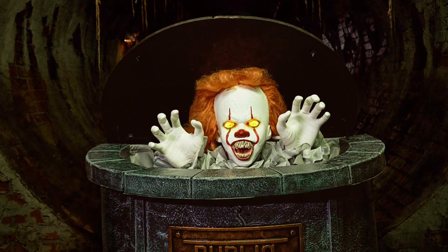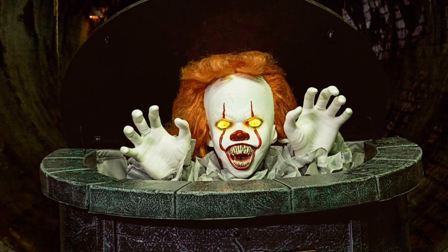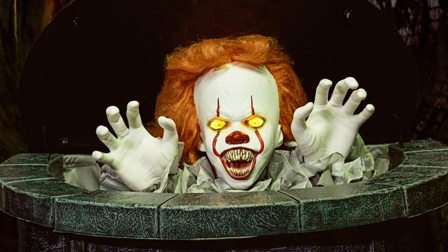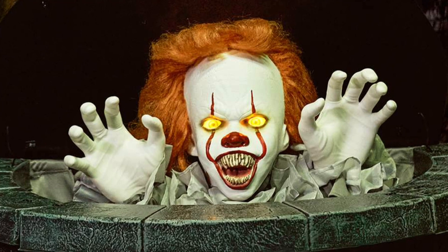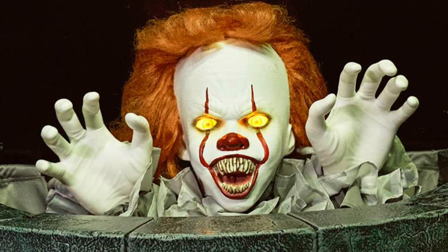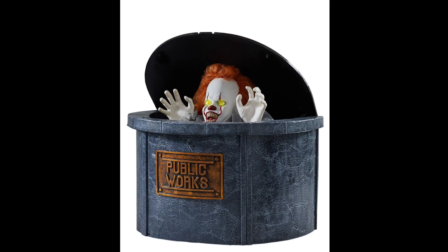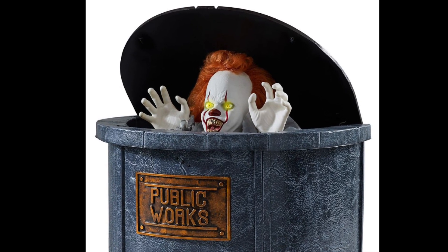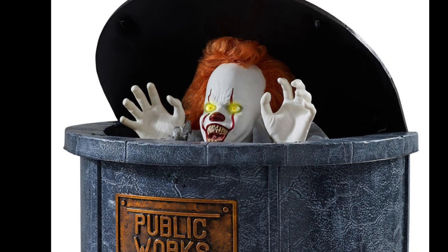All right, so this is Pennywise Sewer Grate and overall I'm not the biggest fan of him. If you watched my ranking video, you'll know that I genuinely think he is such an unnecessary prop since we already have a popping-up Pennywise that basically does the same exact thing — from Party City two years ago made by Techie Toys. This one is made by Crazy Crate so it's probably going to be very faulty.